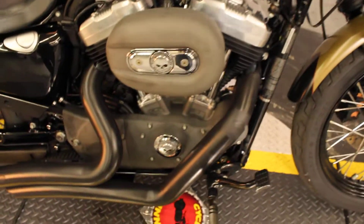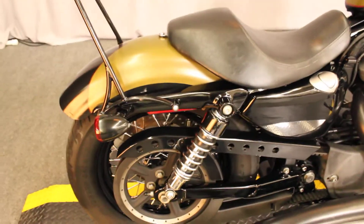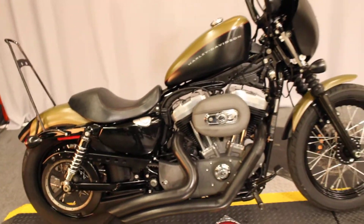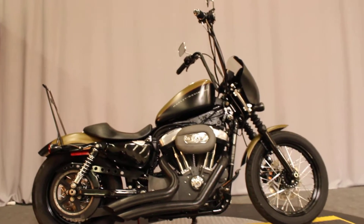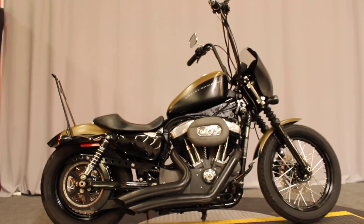You just heard that the bike sounds as good as it looks. And at this price an '08 Sportster is not going to sit around very long. Available for test rides seven days a week at Biggs Harley Davidson in San Marcos. Thank you.